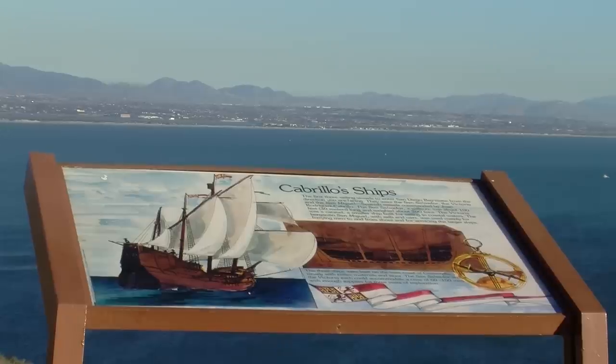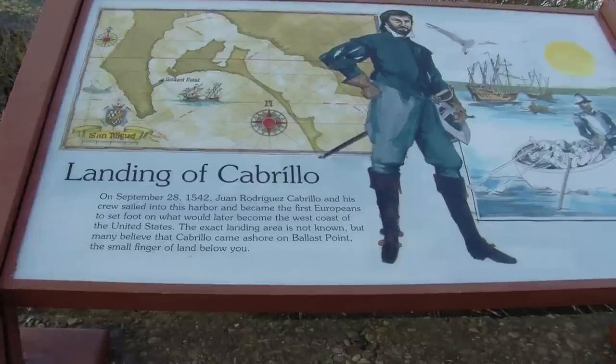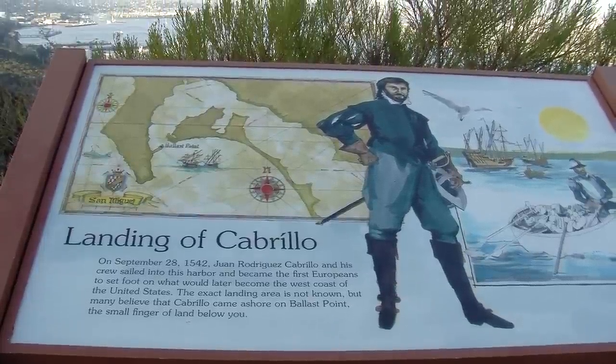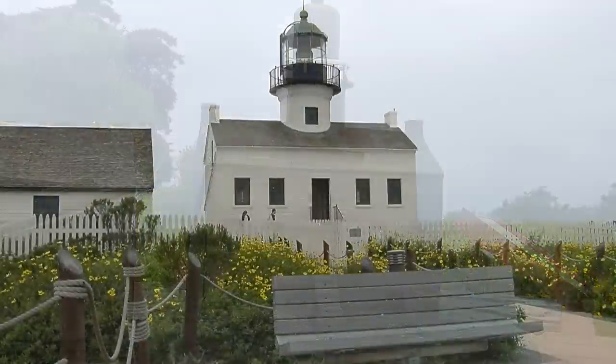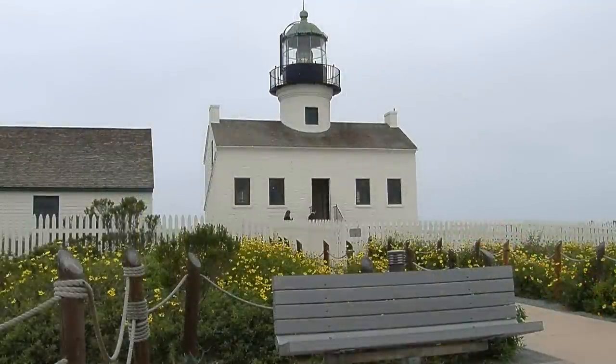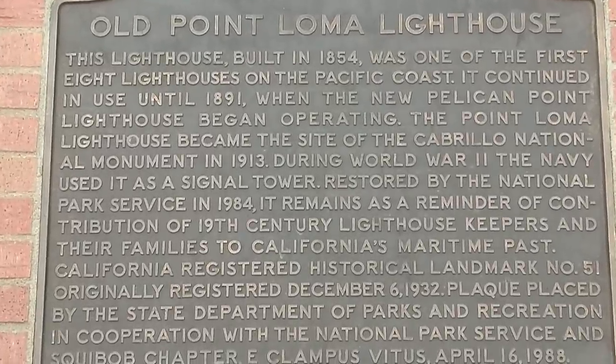Unfortunately, the expedition did not make it to the Orient and had to turn around as they faced heavy seas around the California-Oregon coastline. If you come today to visit our lighthouse, the lighthouse was built in 1855. It was one of eight lighthouses built along the California coastline.